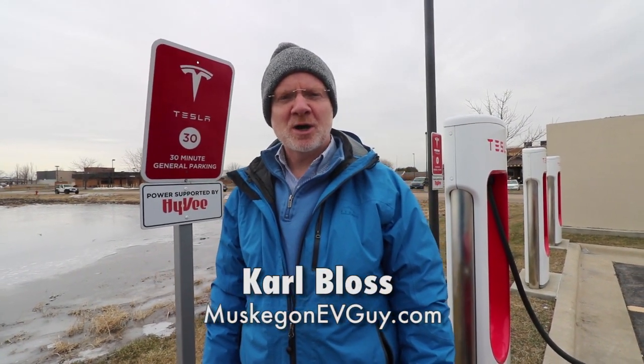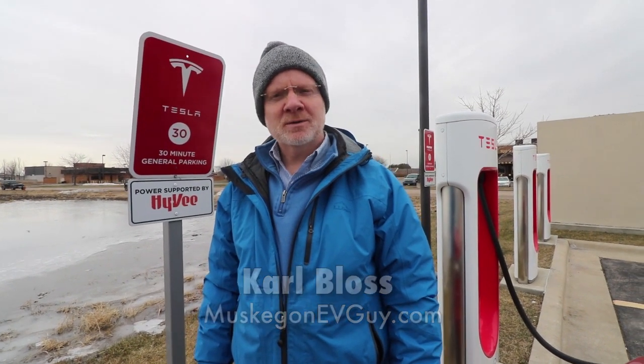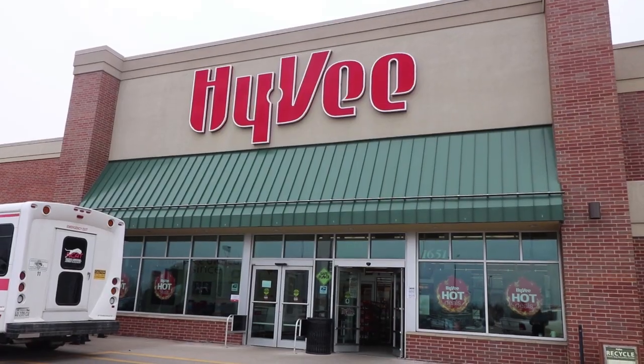We're doing our last supercharger stop before we get to Ben's car, and along Interstate 80, most of the superchargers are at Hy-Vee.